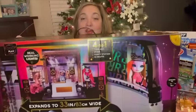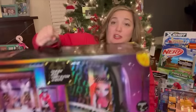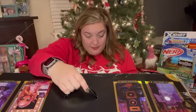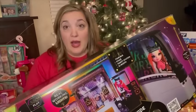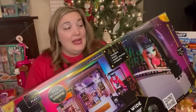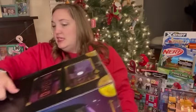Her big present is the Rainbow High World Tour Bus and Stage. This thing is huge — it has real working lights, it's a four-in-one tour bus, stage, vanity station, and DJ booth, and it expands up to 33 inches long. She loves Rainbow High dolls, and I found this for an amazing deal on amazon back in the summer. I've been storing it away this whole time and I know she's going to have so much fun with it.